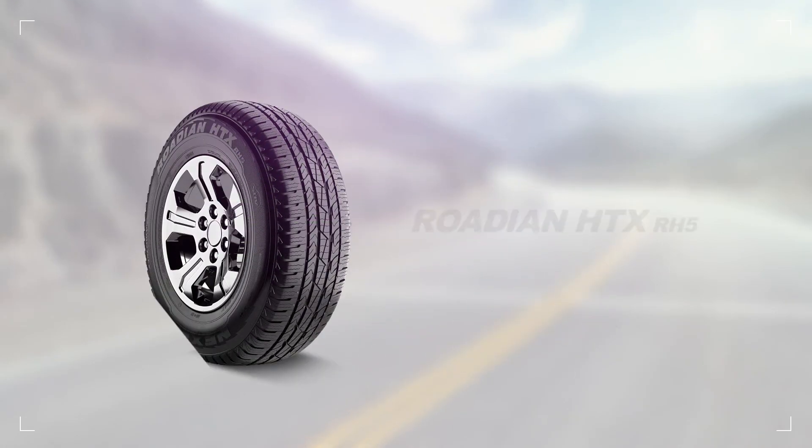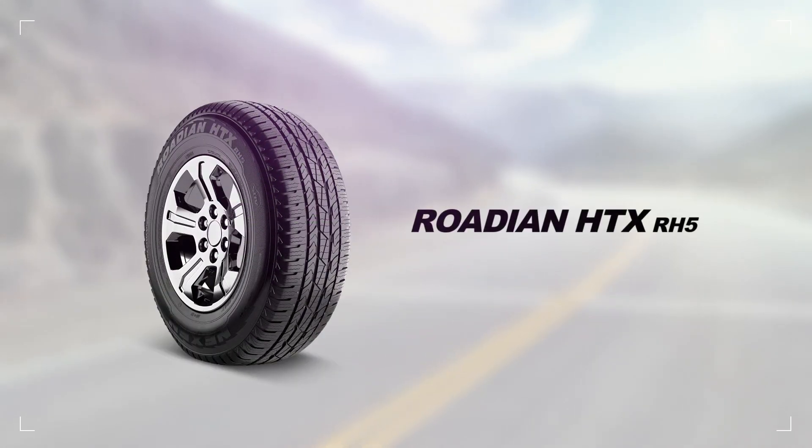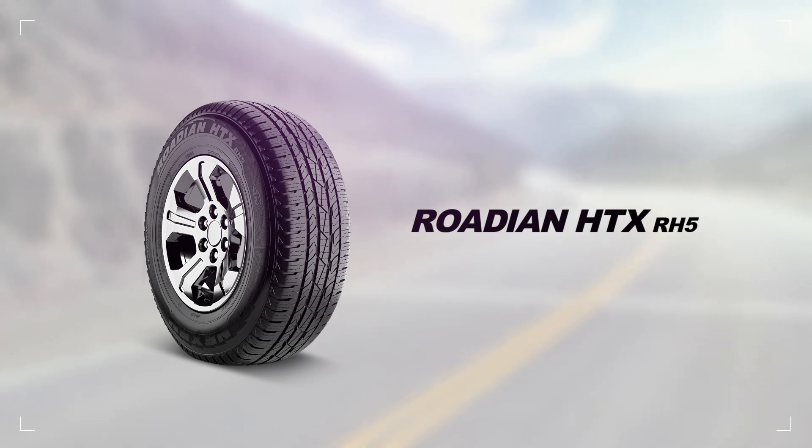With its all-season traction and long tread wear, the Rodion HTX is up for any challenge, no matter where the highway takes you.